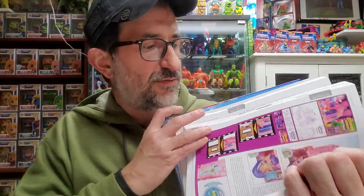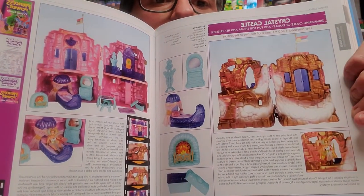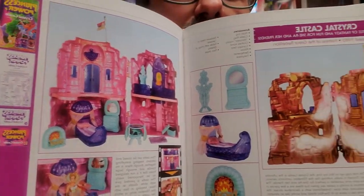I don't want to reveal too much. For example, you have the Crystal Castle from Princess of Power — really cool and really detailed pictures, the artwork, and all the info about the playset. I don't want to show you too much or reveal too much about the book — you're gonna enjoy reading it.